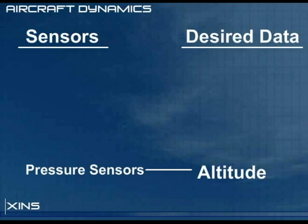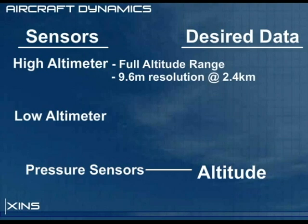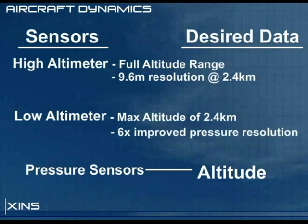The nav computer is equipped with two altimeters. The first is the high altimeter, named so because it has no upper limit on its altitude measurements; however, it has poor resolution. The low altimeter has improved resolution but a maximum altitude reading of approximately 2.4 kilometers. This improvement is due to using an op-amp circuit to amplify the pressure sensor output and using an external 12-bit analog-to-digital converter, giving the low altimeter a worst-case resolution of 1.6 meters.